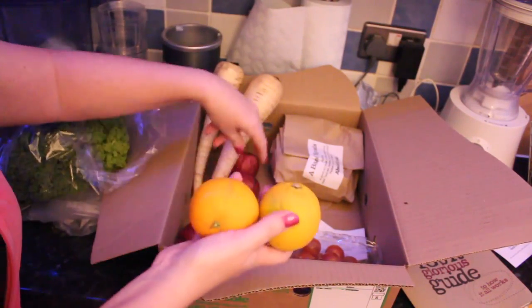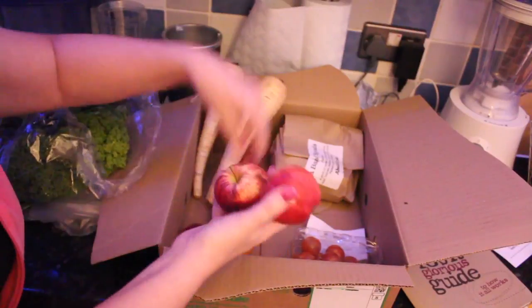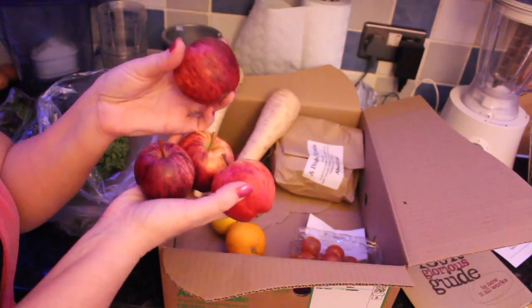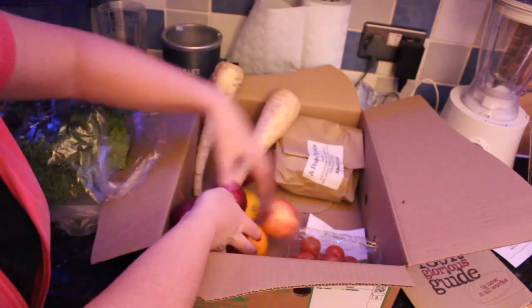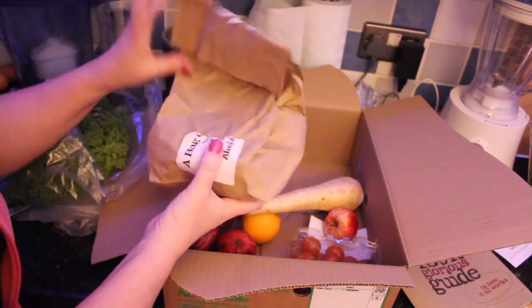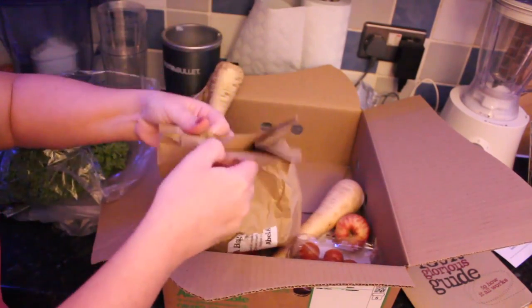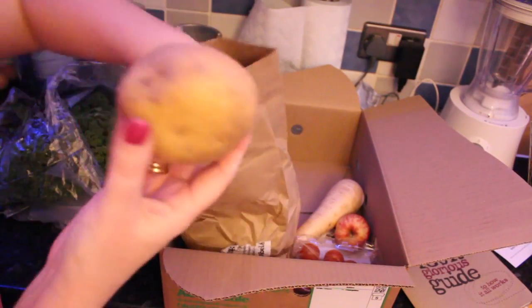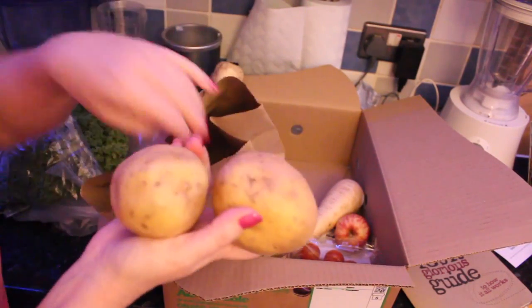Some lovely apples too — these look very much like ones you'd get straight off the tree, like when you go scrumping. And we have some potatoes in here as well. Let's have a look at these spuds — they're nice, lovely potatoes. I'm quite impressed overall by this fruit and veg selection.